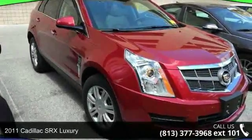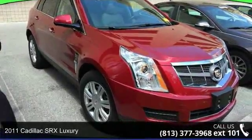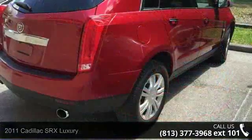Step into the 2011 Cadillac SRX Luxury. If you are looking for a first class ride, you have found it.